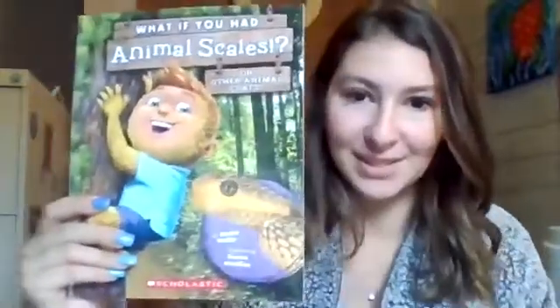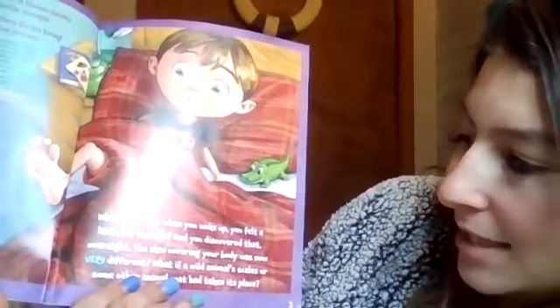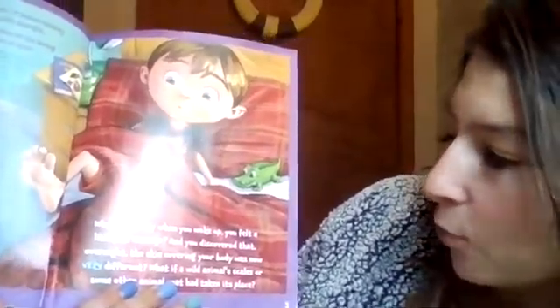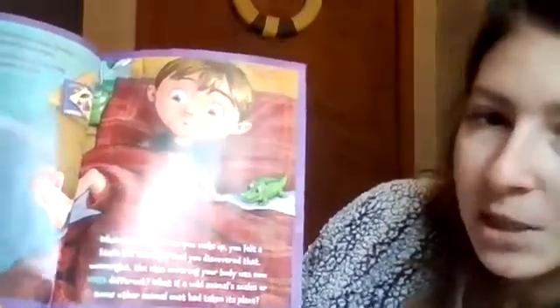Good afternoon boys and girls. Today we are going to read 'What If You Had Animal Scales or Other Animal Coats?' What if one day when you woke up you felt a little bit strange and you discovered that overnight the skin covering your body was now very different? What if a wild animal's scales or some other animal's coat had taken its place?